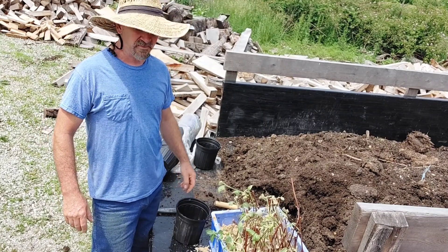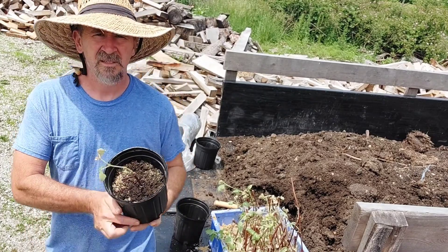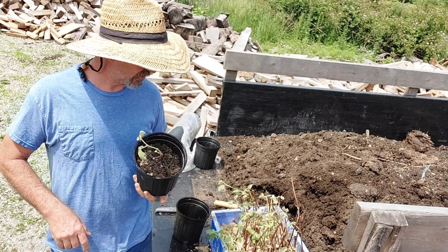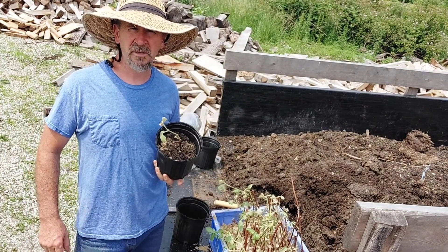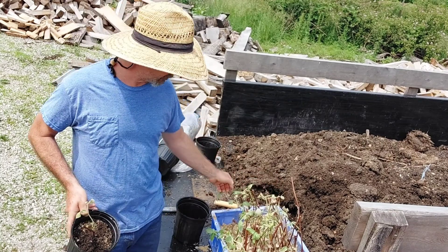Hey, this is Snow Creek Homestead. Today we're doing some grape cuttings. During the winter I trimmed up some Concord grapes at a buddy's house, and this is what I ended up with.